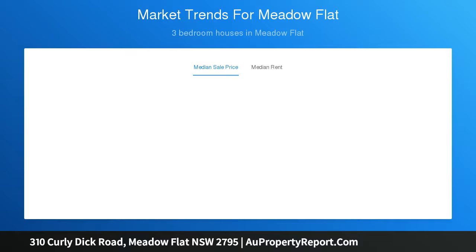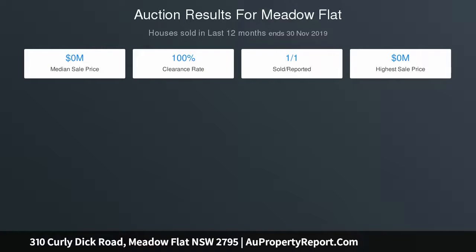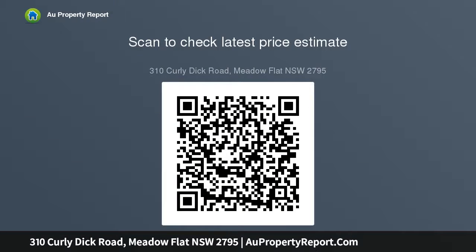The comfortable three-bedroom homestead is a country classic with timber floors, large living areas, fireplaces, air conditioning, white verandas, and a covered entertaining area. Infrastructure on the property is superb, with a machinery shed complete with a self-contained workshop.